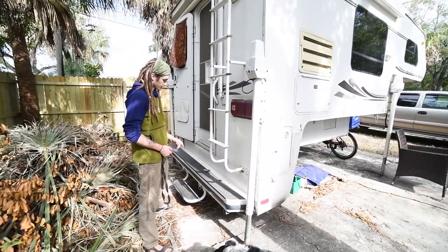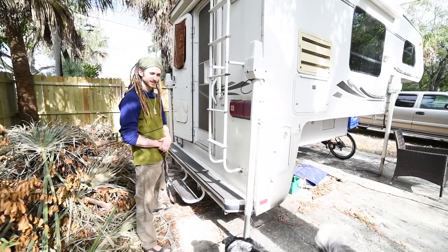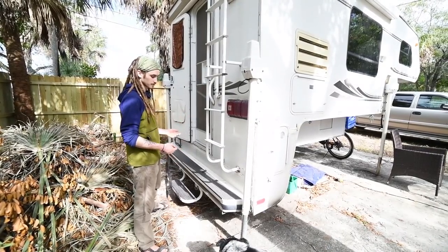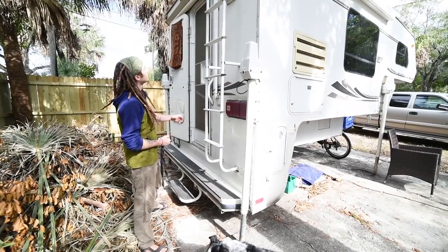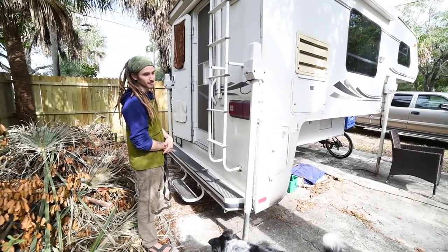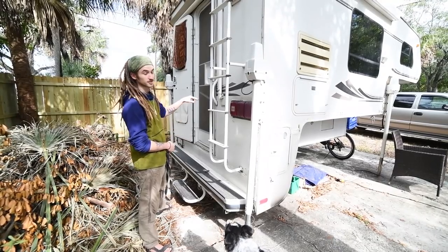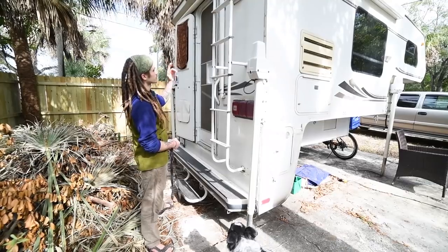Here in the back I have a step that goes up and down really easily when I'm moving. These are the electric jacks that can lower my camper or raise it up when I'm taking it on and off. I installed a backup camera back here — that's been absolutely essential. I probably would have backed into like a thousand things already if I didn't have it, because with the truck camper you can't really see out the back.